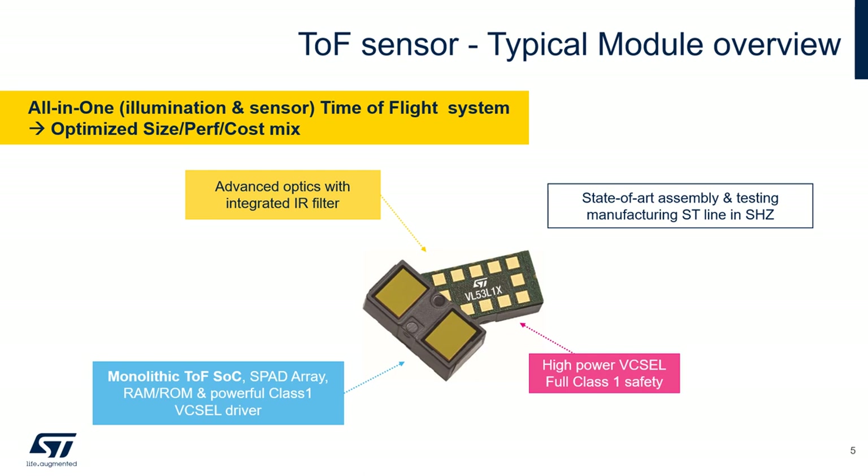ST time-of-flight sensors are all-in-one solutions, meaning we embed both the illumination and the sensor on the same module, so there is no need for external components. Thanks to this optimization, we can propose a perfect mix of size, performance, and cost. The TOF sensor embeds the emitter, which is a VCSEL — vertical cavity surface emitting laser.